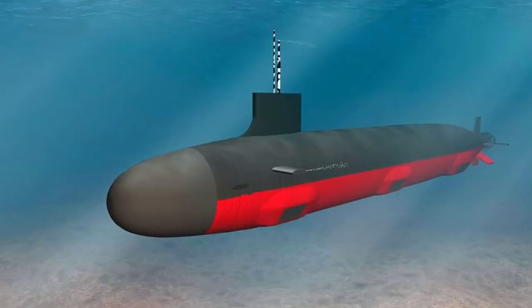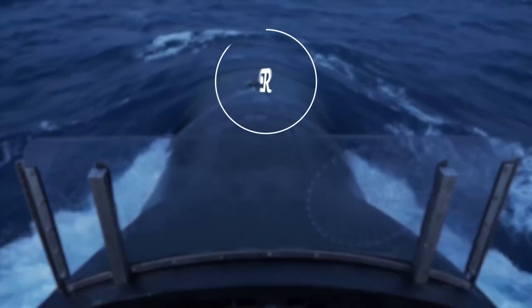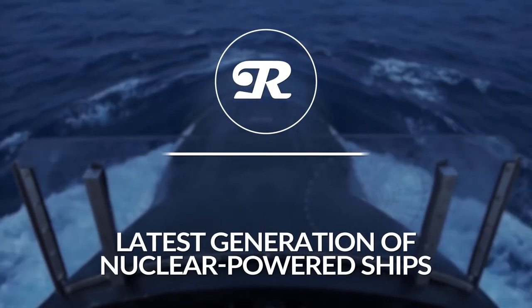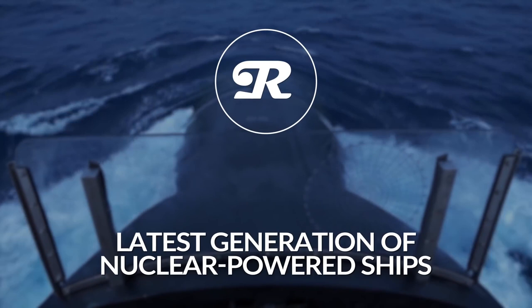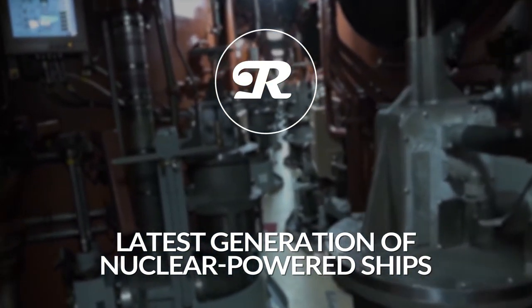What is the latest in the world of nuclear-powered marine vessels and what can we predict on the horizon? In this episode we are going to learn all about the latest generation of nuclear-powered ships and take a guess on what leaps we'll make in the future. So let's get into it!